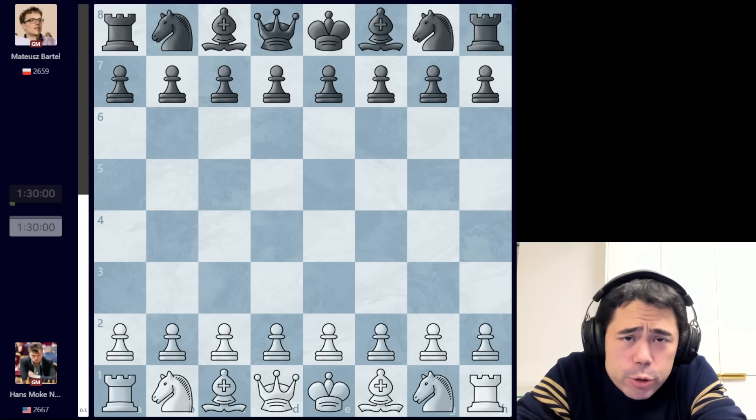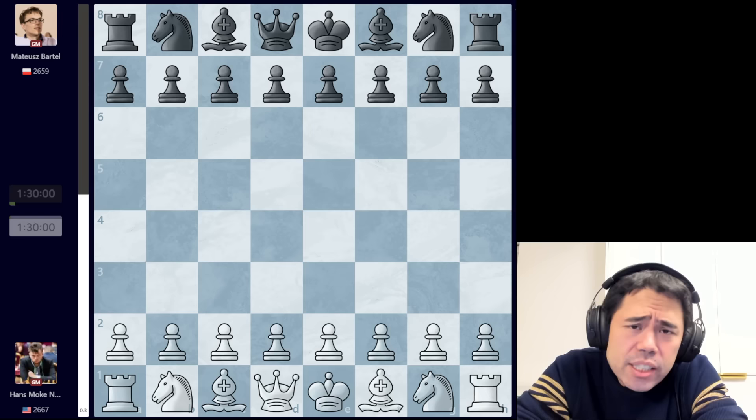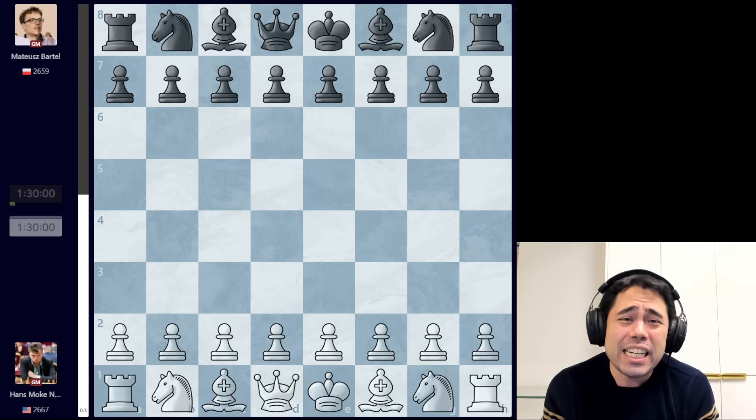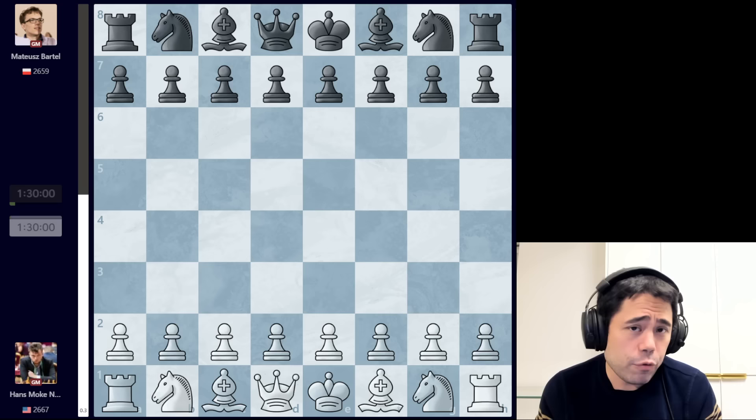Welcome back everyone. For today's video we are going to be taking a look at a game that was played in the seventh round of the London Chess Classic, which is being held in the great city of London. The London Chess Classic is a tournament that I actually competed in from 2009 through 2018. Oddly enough, I celebrated many birthdays there, and this year the tournament has returned after a couple years' hiatus.